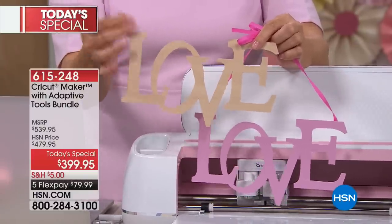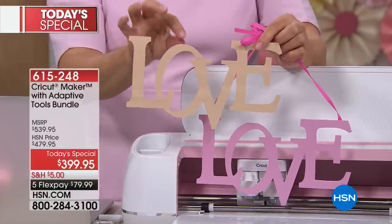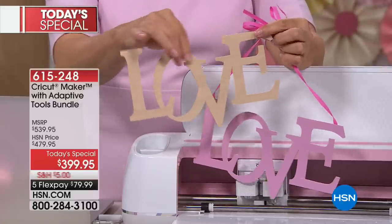What I'm holding is balsa wood. Hobbyists of all kinds know that this material is something you can find at many craft stores.